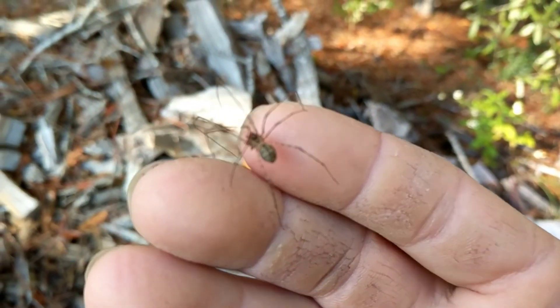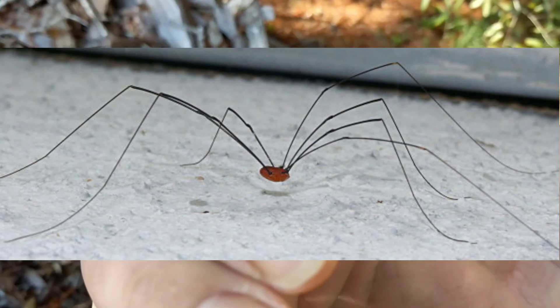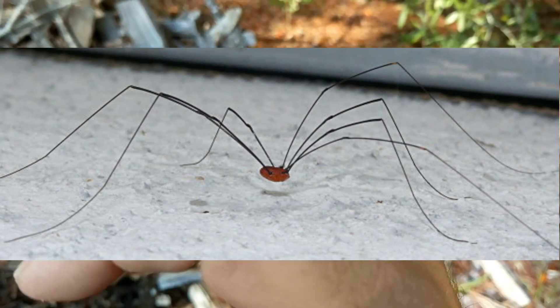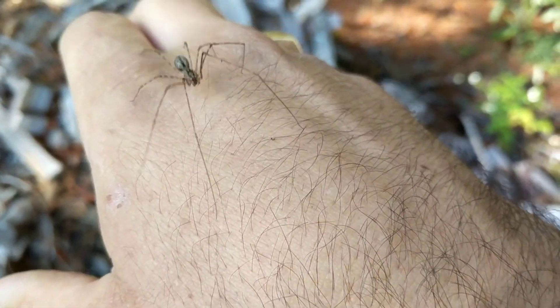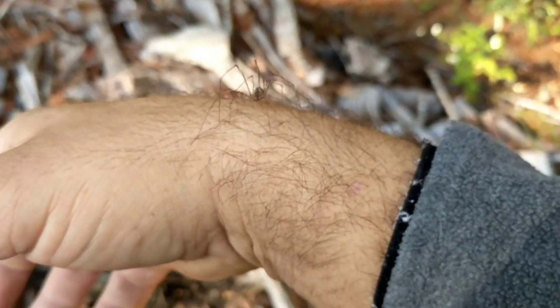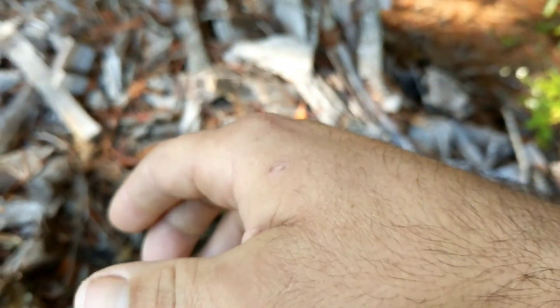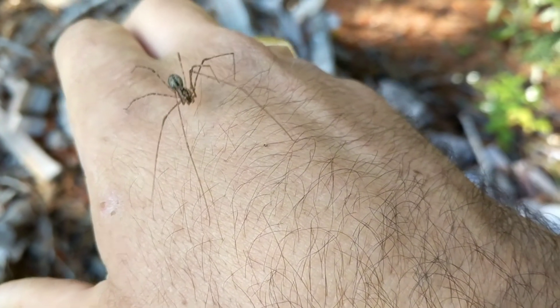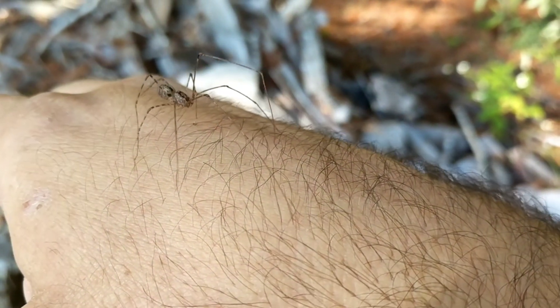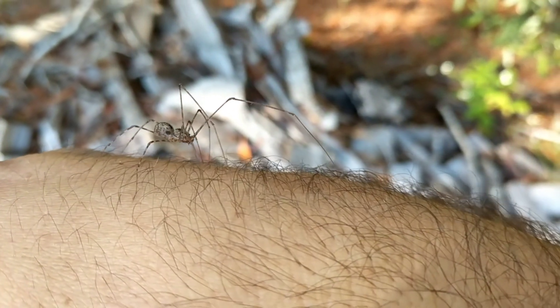I couldn't actually find this spider for the longest time. I kept thinking daddy longleg, daddy longleg. And then I found out that the daddy longleg is actually called the granddaddy longleg. She does have some long legs though. I know it's a she because we saw all of her egg sacks down there. And then I found out that this is the cellar spider. The cellar spider is actually called the daddy longleg, and the cellar spider actually hunts and kills black widows.